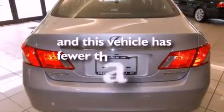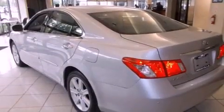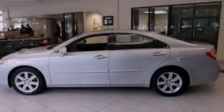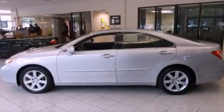This vehicle has fewer than 56,000 miles on the odometer. With an EPA estimated rating of 27 miles per gallon on the highway, this automobile helps leave money in your pocket where you want it.